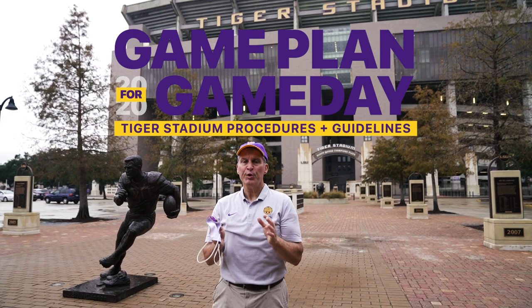As part of LSU Athletics' commitment to fan safety, there are a few new procedures and information to know about before you arrive at Tiger Stadium. Please make sure that you complete the following items in advance of your arrival at Tiger Stadium.